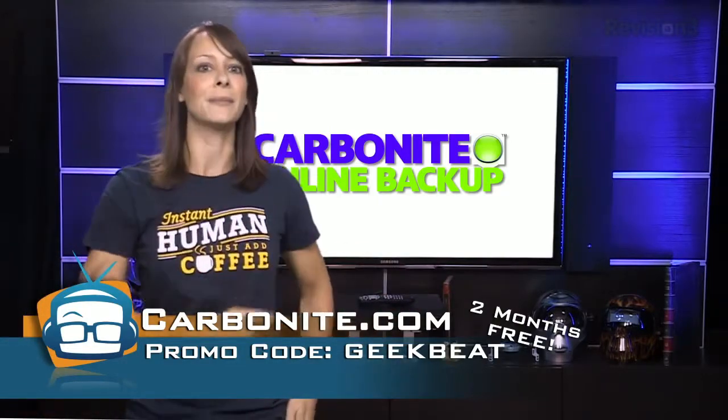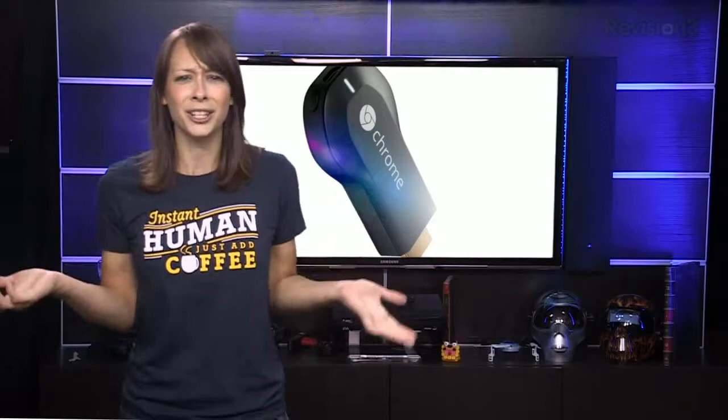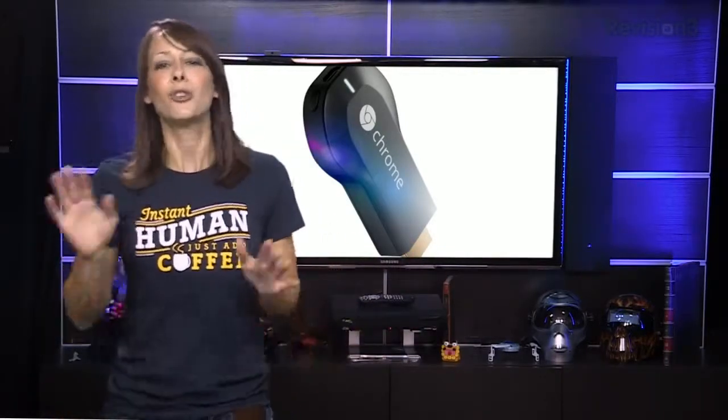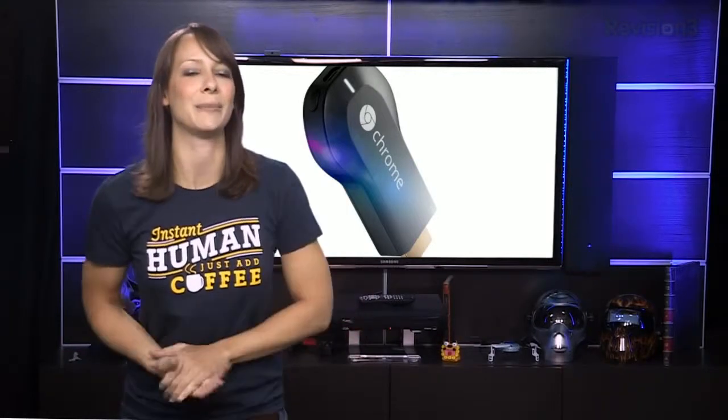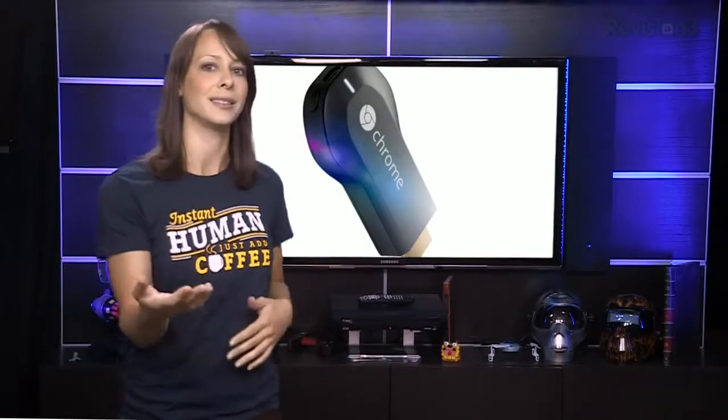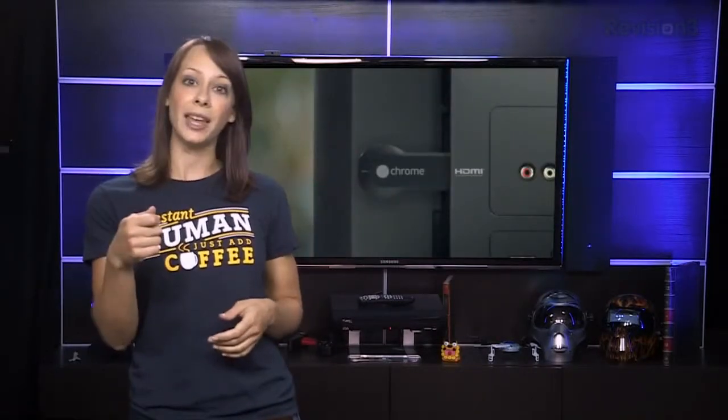You could also say the same thing for Chromecast — it only costs $35, how could it hurt to try? Chromecast is simply a little HDMI dongle. Think of it as a USB key but with HDMI instead. It plugs into your TV and allows you to send a signal from your tablet, computer, or phone directly to your TV without cables.